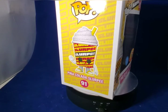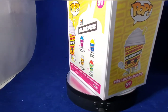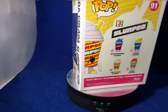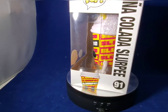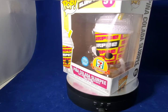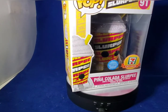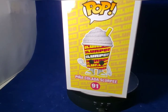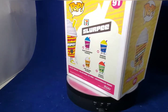The next Funko Pop on the list is the Pina Colada Slurpee Pop. Pina Colada is not one of my particular favorites, but it's a crowd favorite and they made a Funko Pop out of it. It's a great Funko Pop if you're a fan of Pina Colada — I prefer the drink over the Slurpee, but that's for another time. Here's a side profile of the Pina Colada Pop along with the back showing all the current sets of the Slurpee Pops.